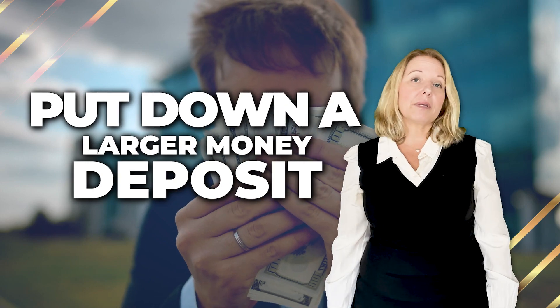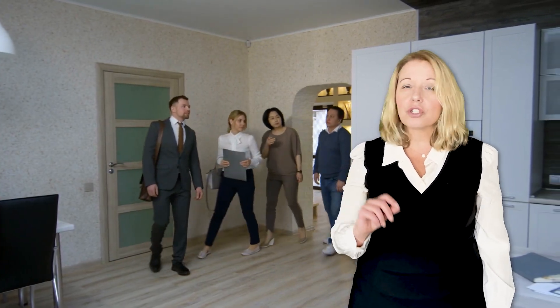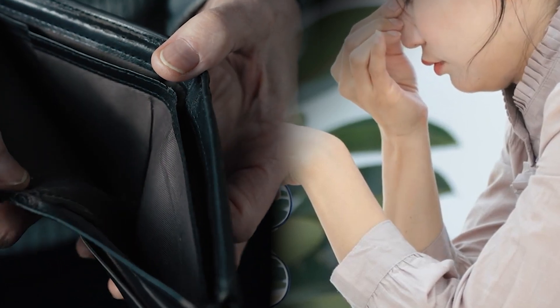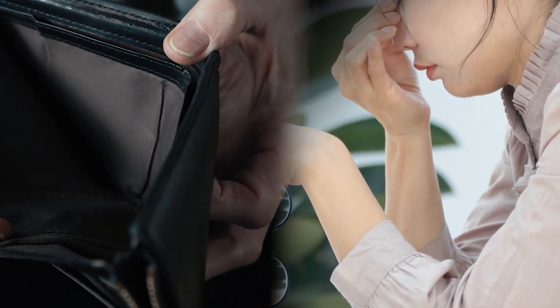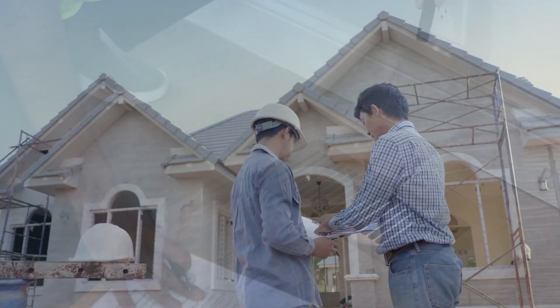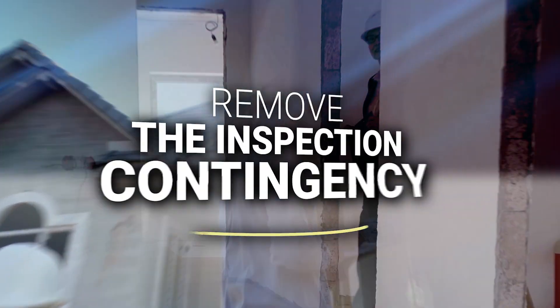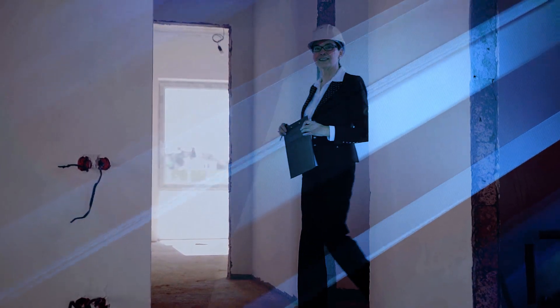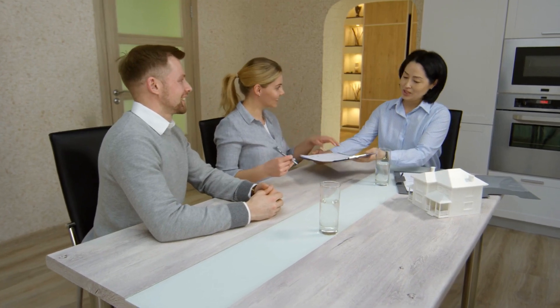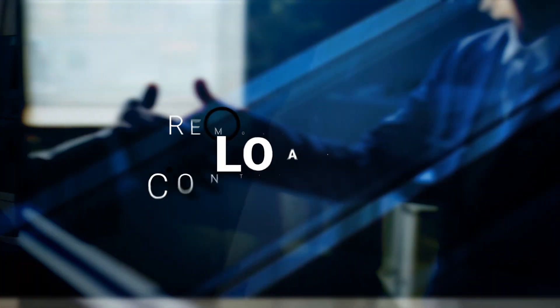Number two, put down a larger down payment. It shows the seller that you are serious and that you are more than likely qualified to purchase the home. What if you don't have enough money to put down a large deposit? Perhaps you can remove a contingency. For example, say you've read all the inspection reports and you are comfortable that the home is in great condition. Then you could remove your inspection contingency, or if you've been through the entire approval process and have full underwriting approval in writing, then you can remove your loan contingency so that your offer looks stronger.